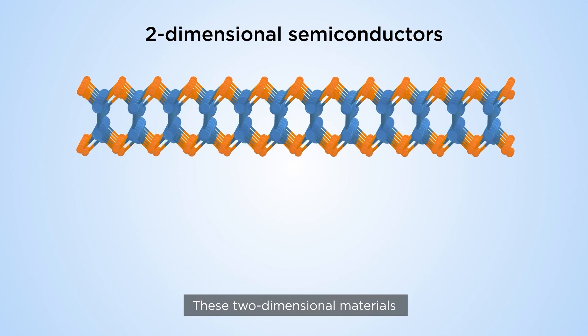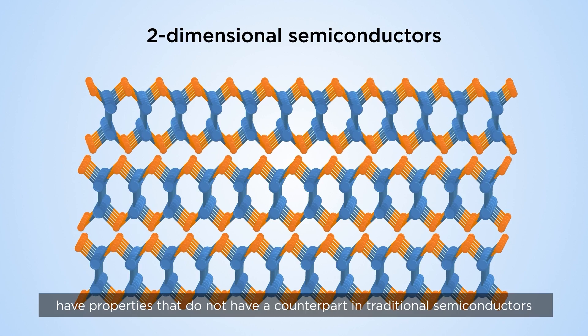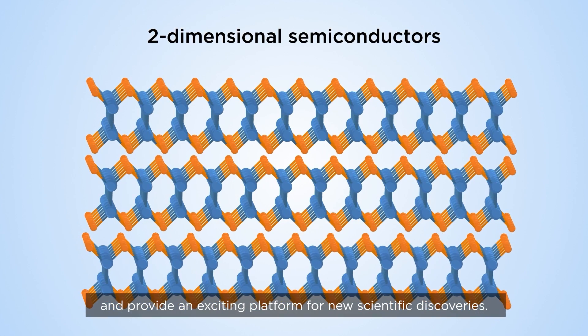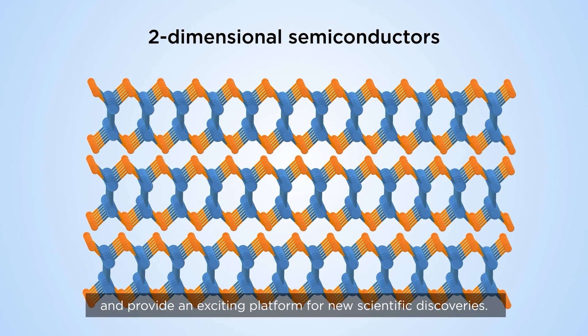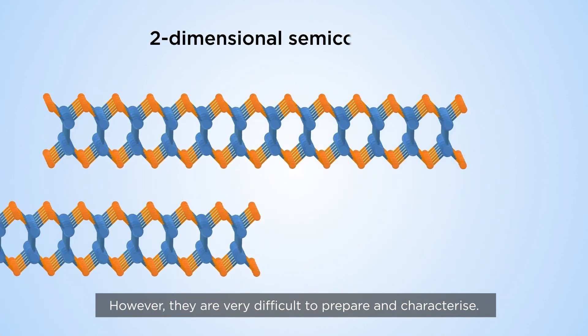These two-dimensional materials have properties that do not have a counterpart in traditional semiconductors and provide exciting platforms for new scientific discoveries. However, they are very difficult to prepare and characterize.